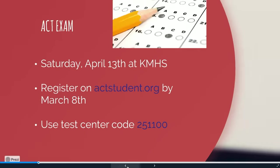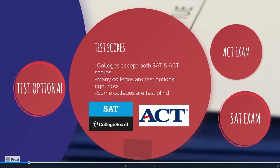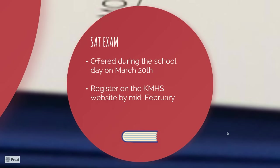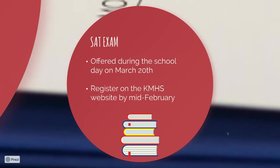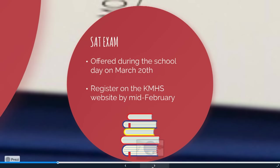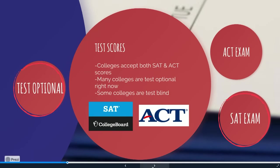For the SAT, that exam is offered during the school day on March 20th — you just come to school and take the test instead of doing your classes. For that one, you would want to register on the Kellenberg website; there will be a registration link, and the deadline would be by mid-February. We're going to send out an email with that information, so there's no need to try to memorize it right now.